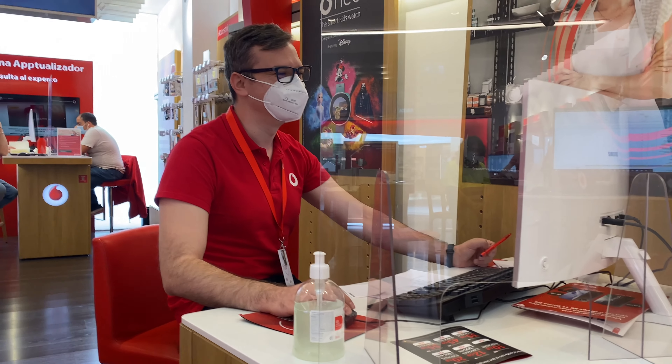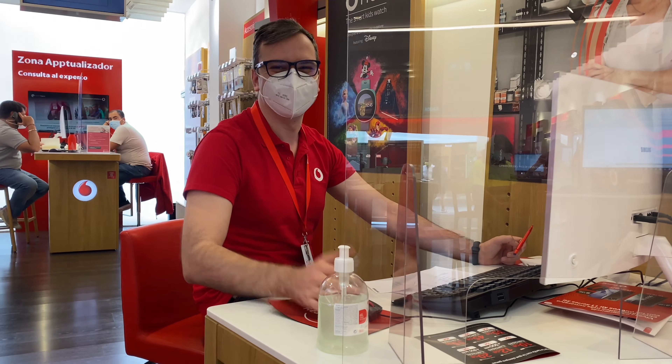This is Jose and he got me fixed up with a Spanish SIM card. Doesn't get any easier than that — you go in, point, and 20 euros gets you unlimited calls and I think 35 gigabytes of data a month for 20 euros. How are you going to beat that?